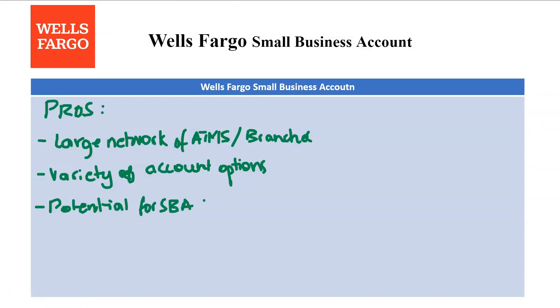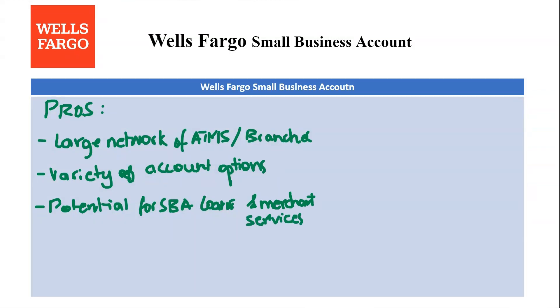The next pro is potential for SBA loans and merchant services. Wells Fargo offers additional business services beyond banking, such as SBA loans and merchant account solutions, which can be helpful for growing businesses.